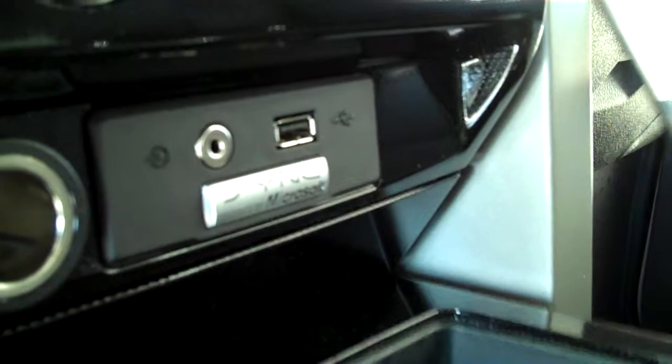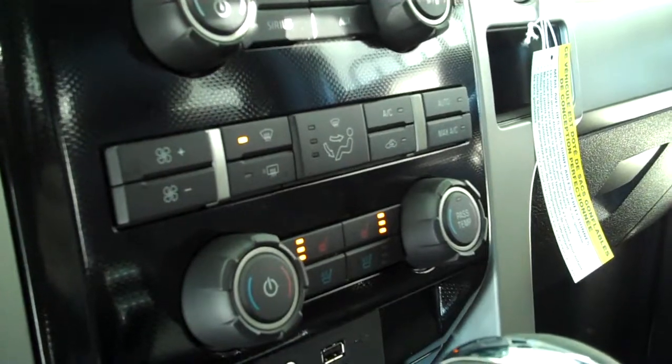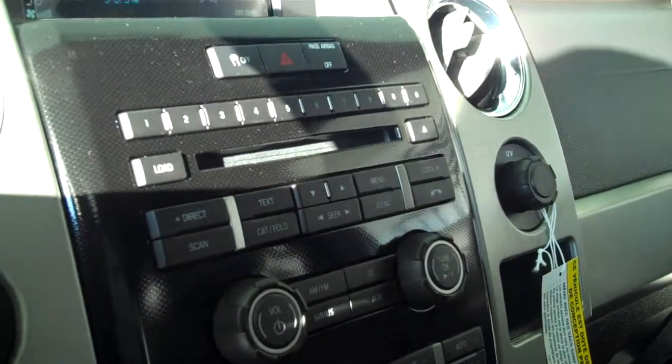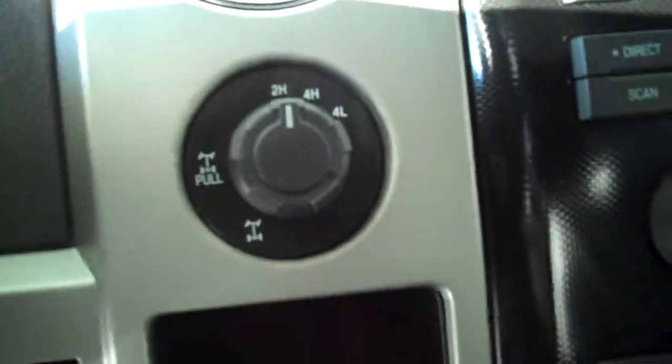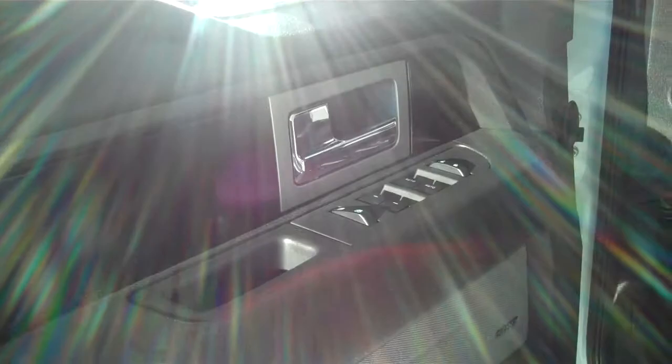You also have your tow and haul feature which allows you to recalibrate the emissions to give yourself maximum towing and hauling capability. Sync technology for all of your wireless Bluetooth features including your cell phone, ice-cold AC, dual climate control, dual heated seats, dual air-conditioned seats, Sony AM FM satellite CD, MP3 player, turn knob four-wheel drive, power steering, tilt, cruise, power windows, power locks, and keyless entry.